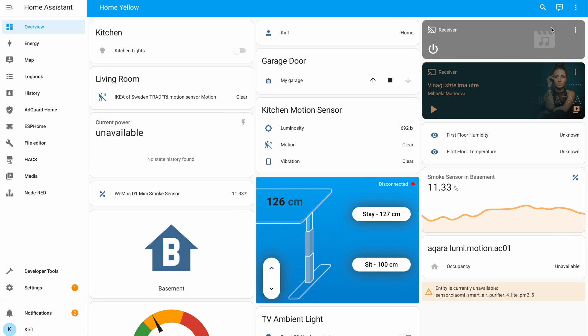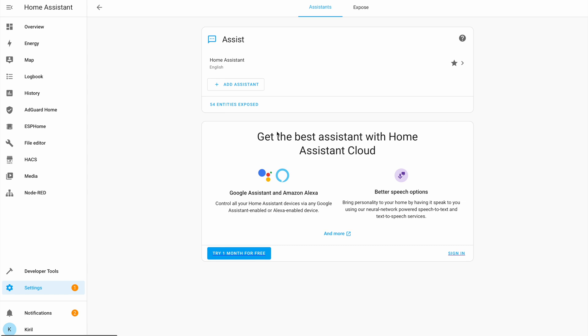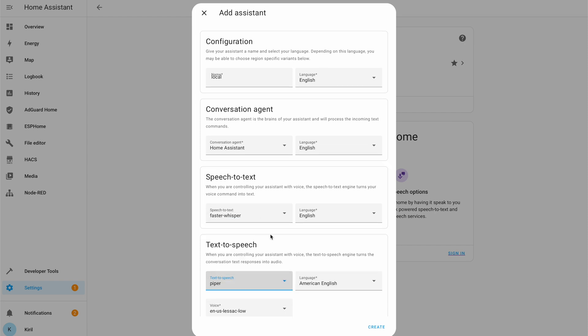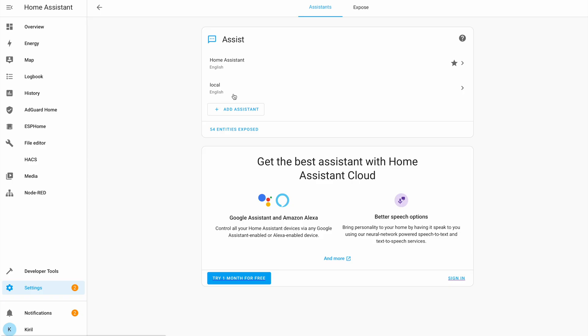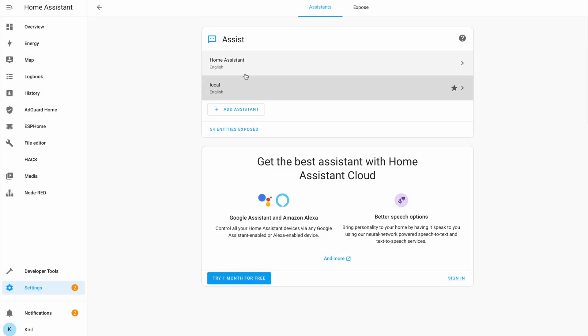To create the Assist pipeline, click on the Assist icon and then on Manage Assistants, which leads you to the same Settings Voice Assistants menu. From there you can add a new assistant, name your Assist pipeline, select a different language, select a Conversation Agent, and also choose Speech to Text and Text to Speech providers — in our case Whisper and Piper. Finally, you can set that Assist pipeline as preferred and from now on control your Home Assistant with your voice through your browser locally.